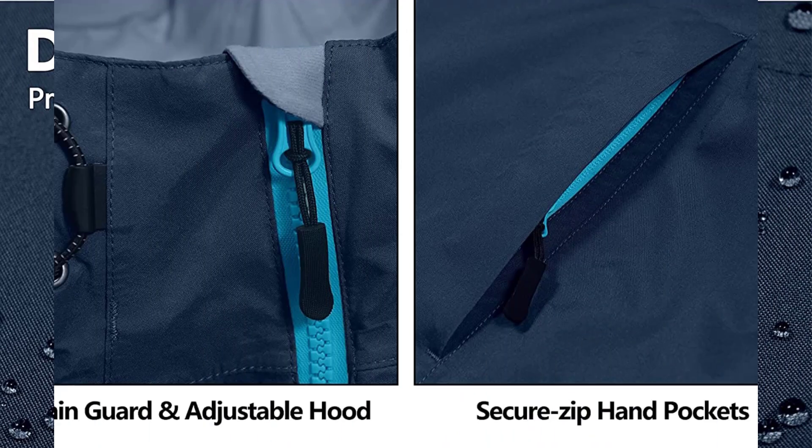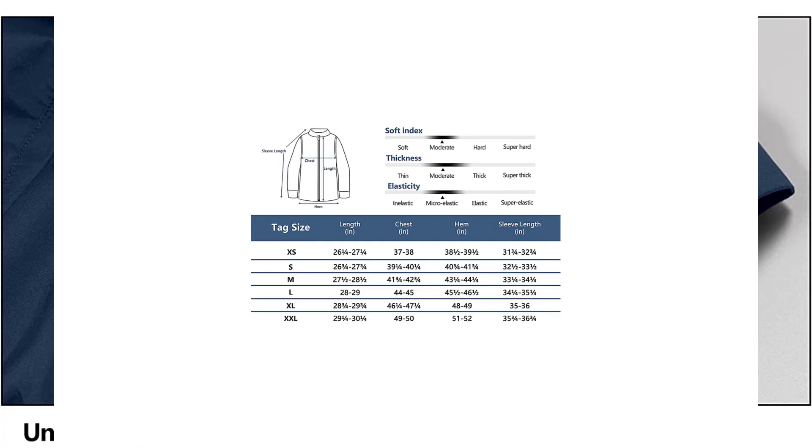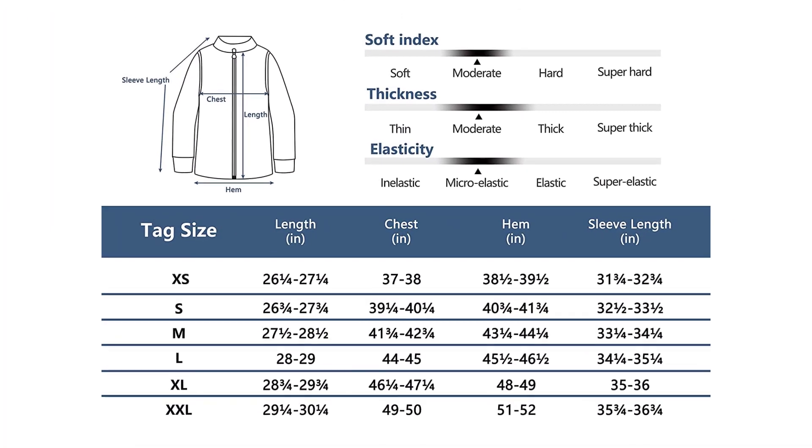Versatile — feel protected even in the worst conditions with this waterproof breathable rain jacket. Suitable for any outdoor activity such as traveling, hiking, sailing, fishing, camping, and daily wear.